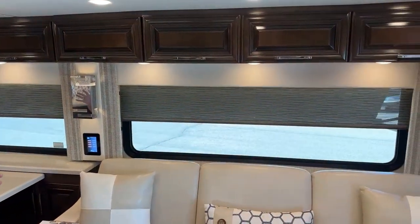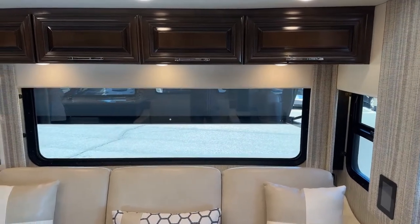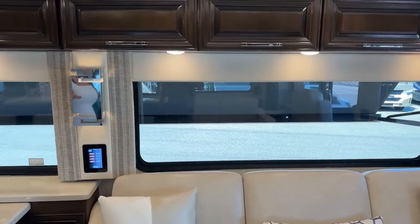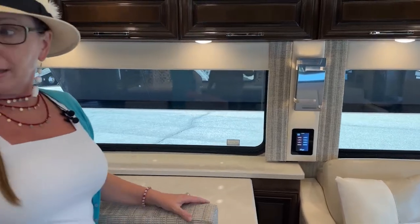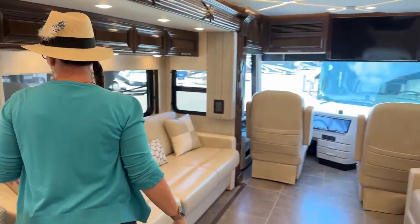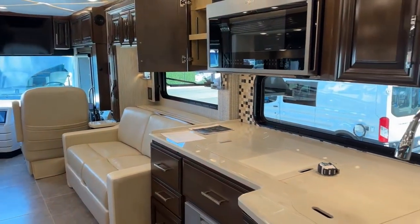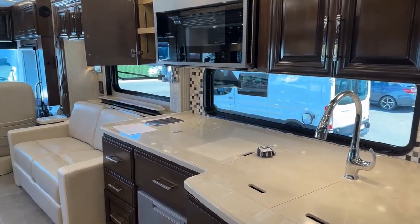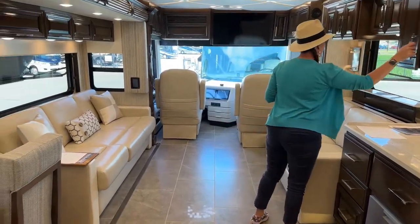One of the nice features of the Mountaineer, in my opinion, is the amount of window space in this coach. You've got an opening window here, a full-length window above your couch, a full-length window above your dinette, a full-length window behind your TV, and also a full-length window above your kitchen. Really nice window space in this coach for those of you who like it to be a little more open.